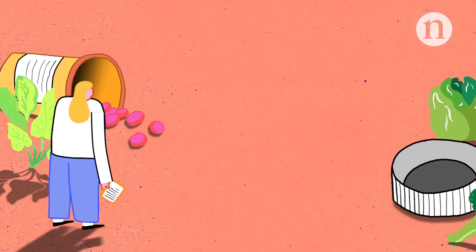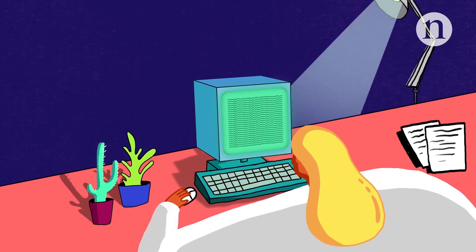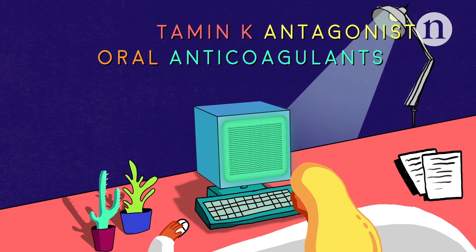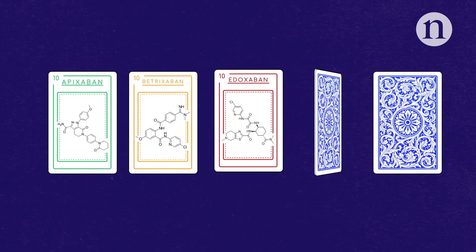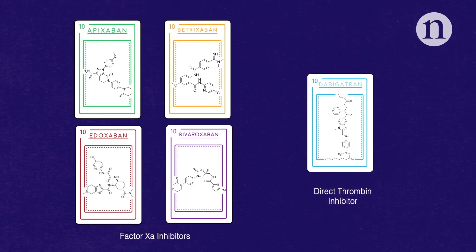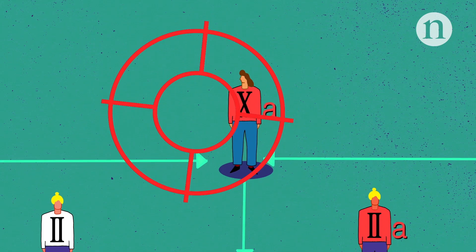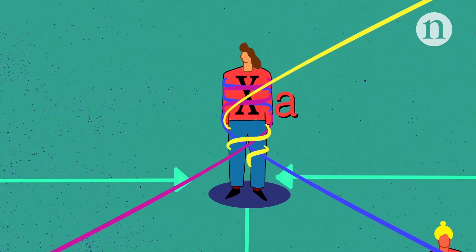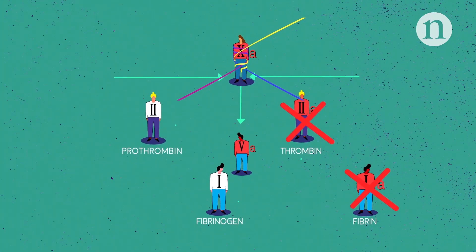In the past 15 years, scientists have developed a new generation of anticoagulants called non-vitamin K antagonist oral anticoagulants, or NOACs. These drugs can also be taken orally without the need for monitoring and have fewer dietary interactions than older drugs. They are also more specific in their targeting of the clotting cascade, with some binding directly to and inhibiting factor Xa. This prevents the conversion of prothrombin to thrombin, which prevents the formation of fibrin and the thrombus.